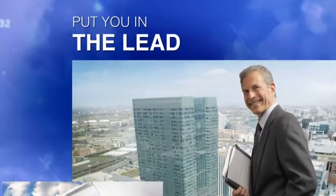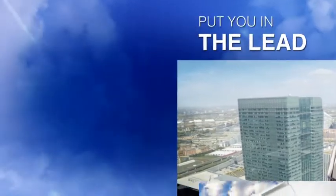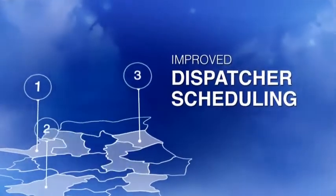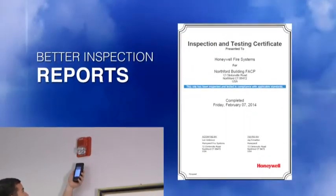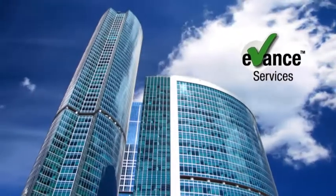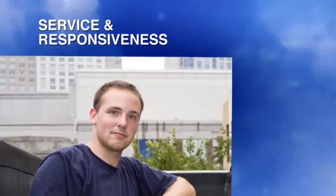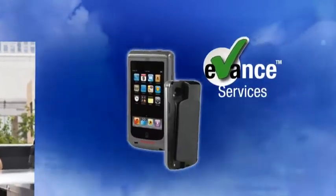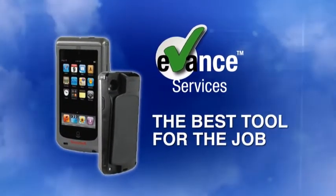It's the sure way to bring your service business to the next level and provide your customers with a cutting edge solution that will put you in a leadership position within your sales territory. Improved dispatcher scheduling, more accurate one-person walk tests, and better inspection reports. Separate yourselves from the competition and advance your business with eVance. Gain a profitable recurring revenue stream. Show your customers the highest level of service and responsiveness. Take advantage of eVance productivity. It's simply the best tool for the job.